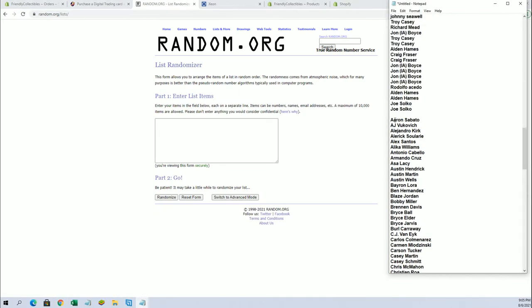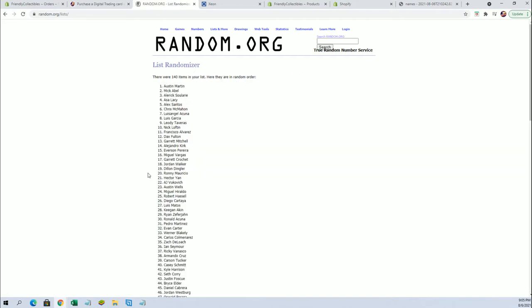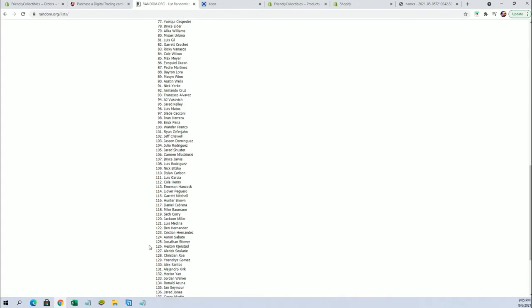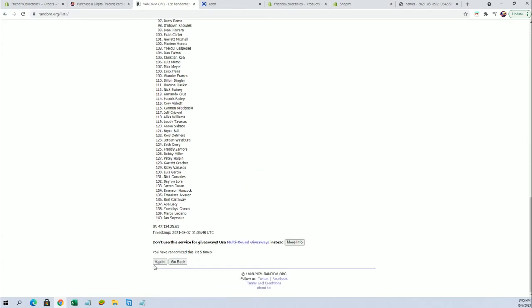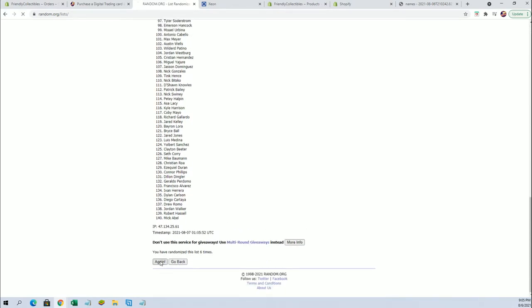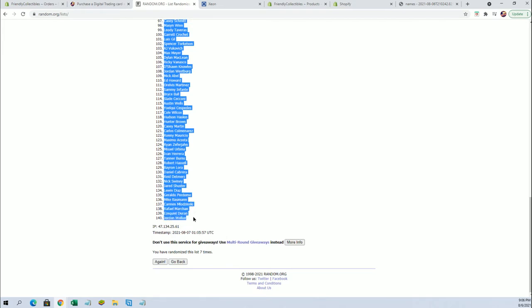All right, guys, here in Zapato to Zach Deloach. Lacey to Jordan. Jordan Walker.